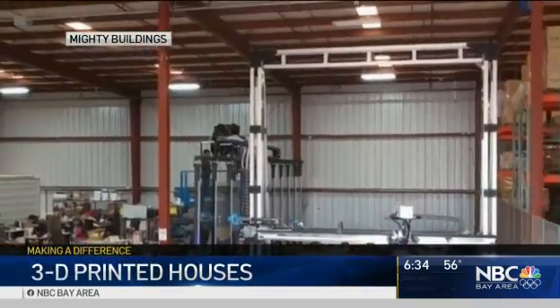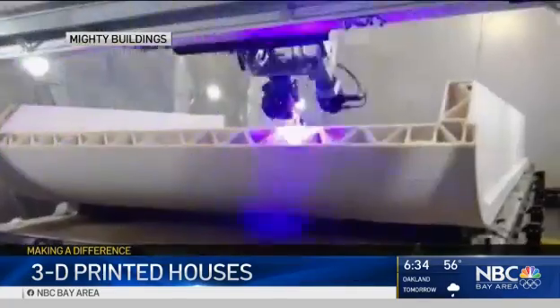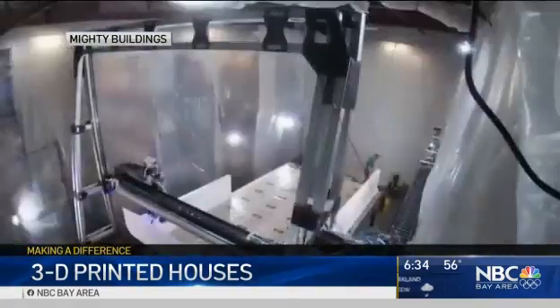Our business and tech reporter Scott Budman joins us with 3D printed houses. When we talk about our homes helping the environment, we usually talk about what we do after we move in — electric appliances, solar panels, that sort of thing. But Mighty Buildings is fighting climate change when they build houses, and they're doing it with 3D printers, big ones that construct entire walls and floors.